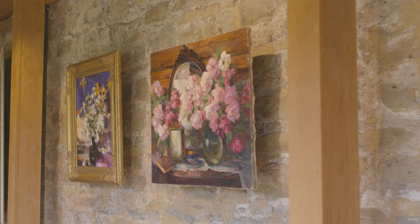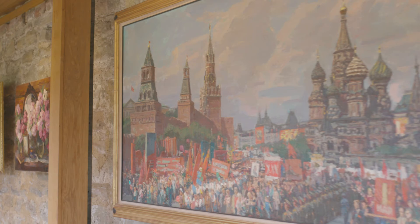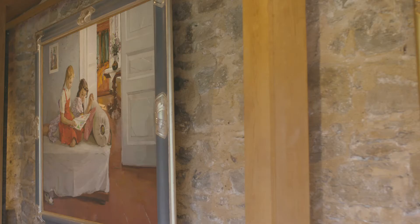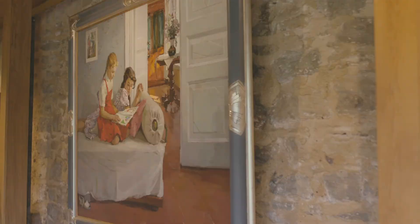These paintings are on loan to me, so it's really important that I have the best advice on how to look after them and manage the gallery conditions. The sophistication of the Smart Tech system really does give great reassurance to the owner of the paintings, and it's a great reassurance to me.